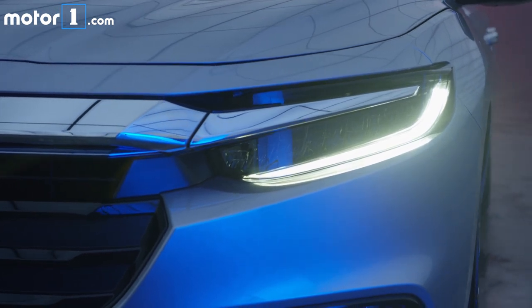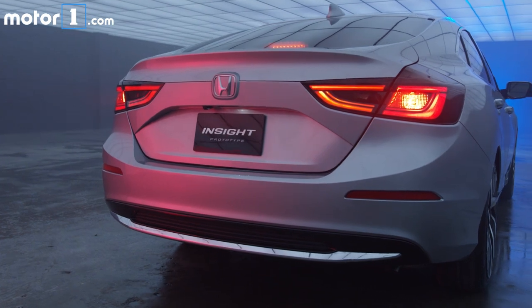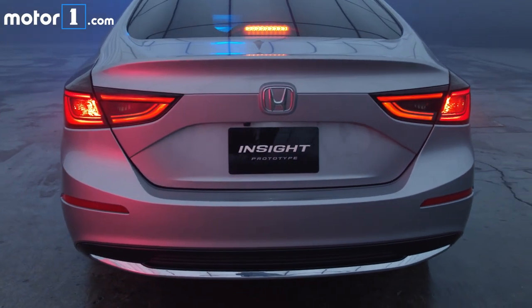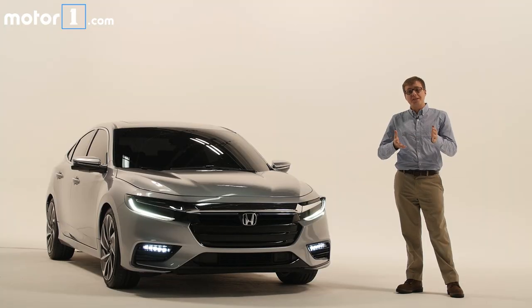Honda says there will be class-leading interior room with trunk space only marginally reduced compared to a regular Civic sedan. Most exciting of all, Honda says the 2019 Insight will drive very similarly to the Civic, which is great news given how much we like spending time in the standard Civic.